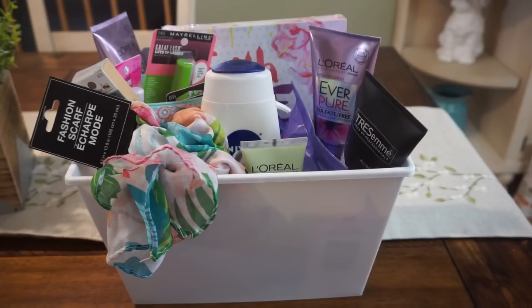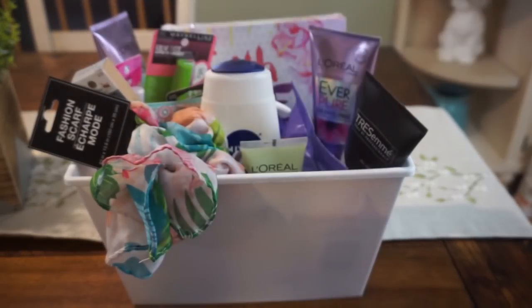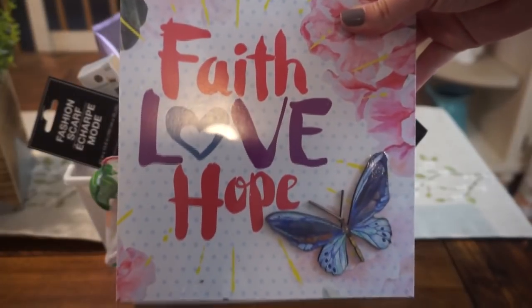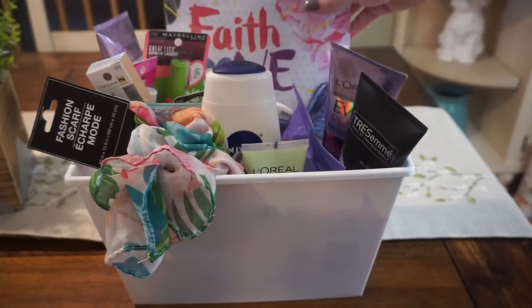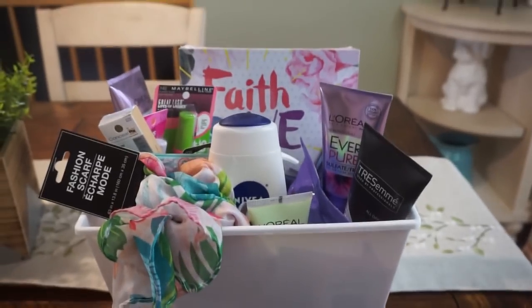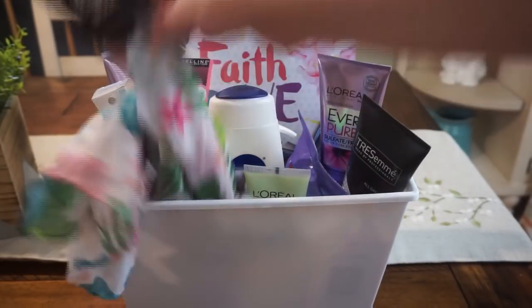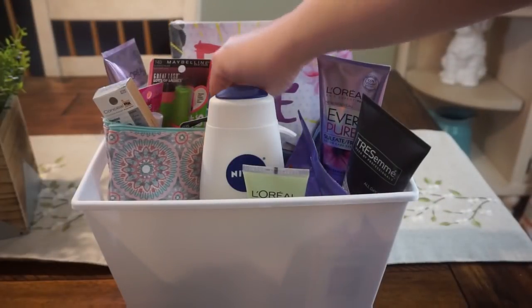This is kind of a bigger tub from Dollar Tree, so you can definitely downscale. Basically, what I filled this in with are some hair care items — we have the L'Oreal. We've been getting a ton of these facial masks, so there are some of those. I do have this cute Faith, Love, and Hope sign from the Dollar Tree — just a little different item to make the basket pop. On the bottom, I have some Pond's facial care pushing up that sign so it pops out. I have some L'Oreal facial care, some Elmay wipes, a body wash, and this cute little fashion scarf. And then I have this little bag of makeup goodies.